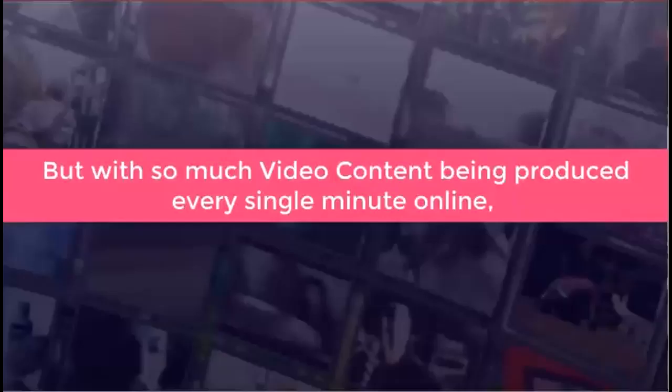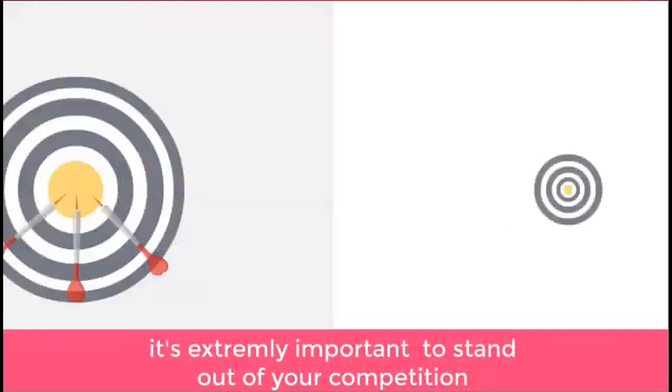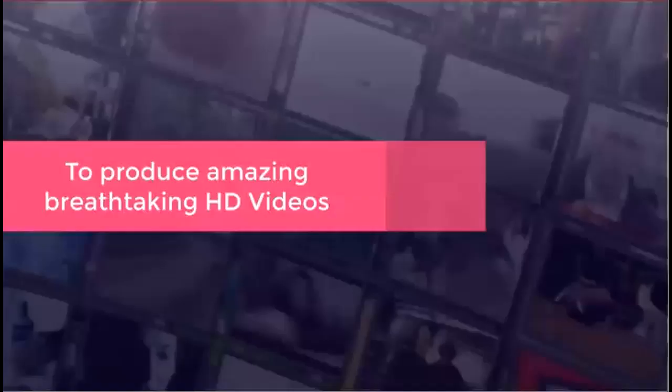But with so much video content being produced every single minute online, it's extremely important to stand out from your competition. Hence, breathtaking HD video production becomes a necessity to lead and dominate the market.